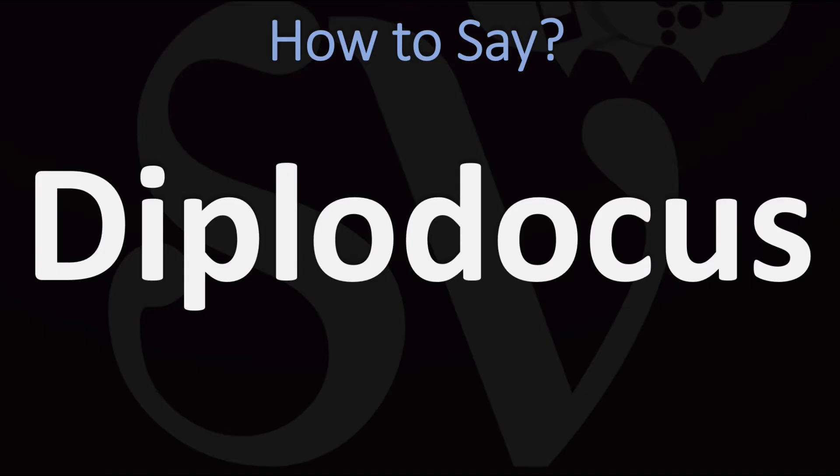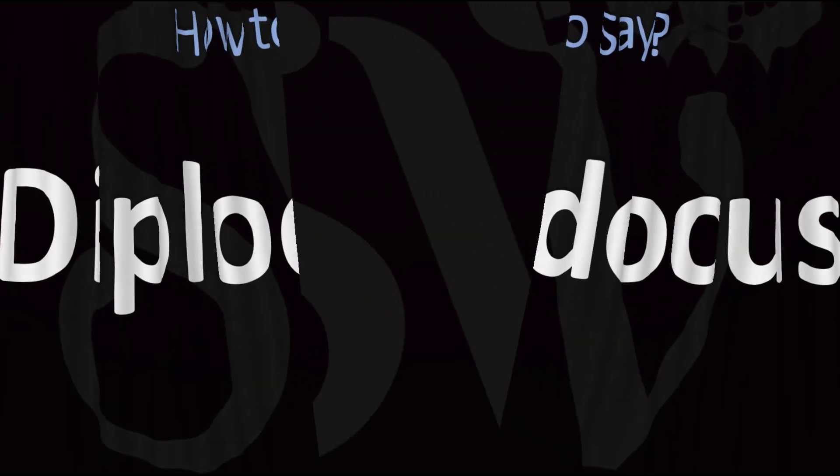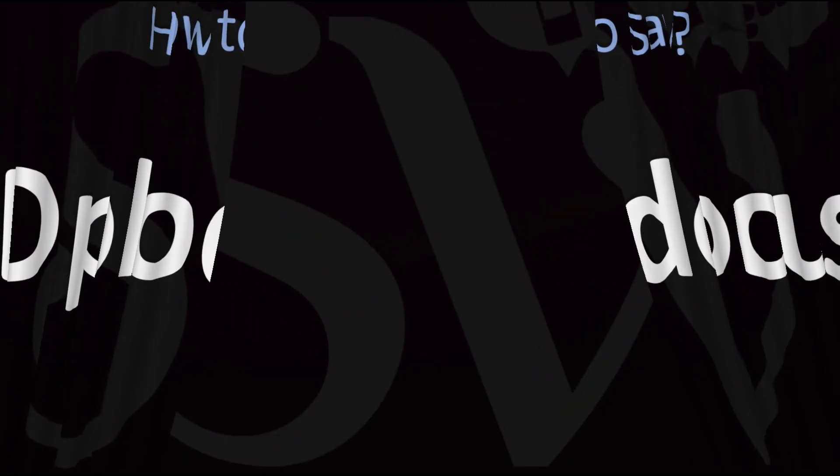How do you say it? Diplodocus. Diplodocus. You do want to stress on the second syllable. In British English this is said like diplodocus. In American English it would be said with a little more of an 'r' sound, as in diplodocus — but pretty much the same pronunciation. Diplodocus. And now you know.